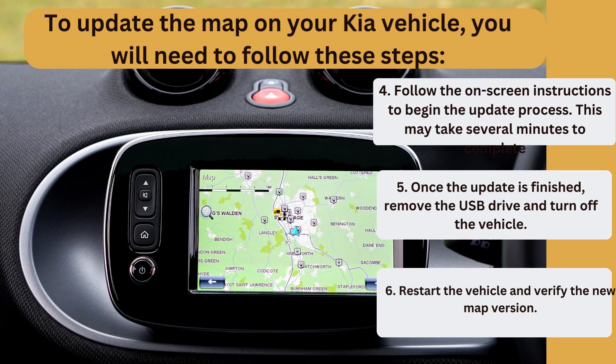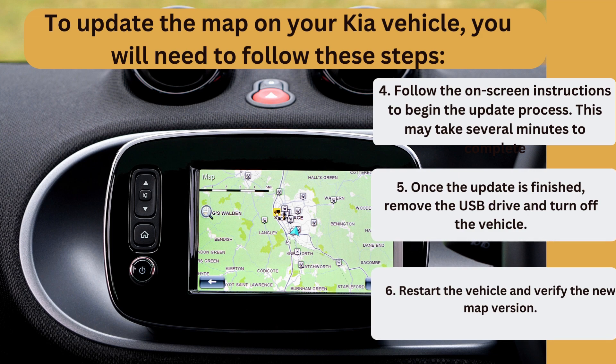Step 5: Once the update is finished, remove the USB drive and turn off the vehicle. Step 6: Restart the vehicle and verify the new map version.